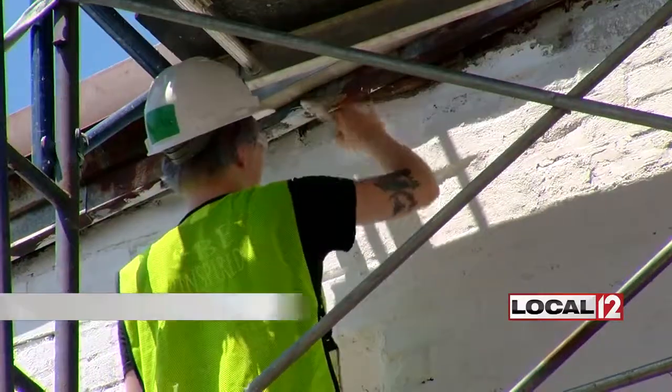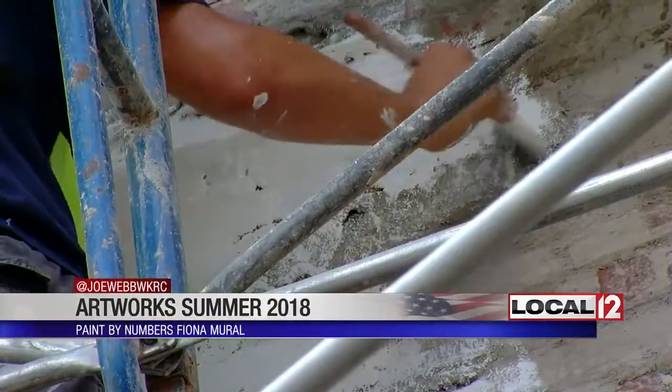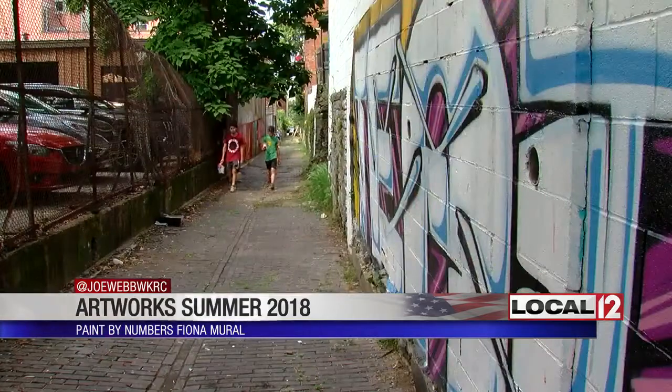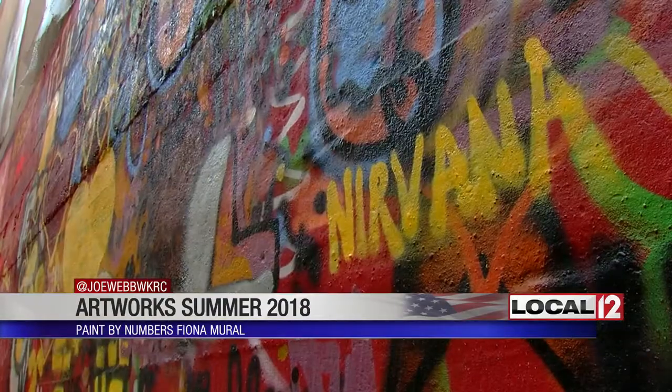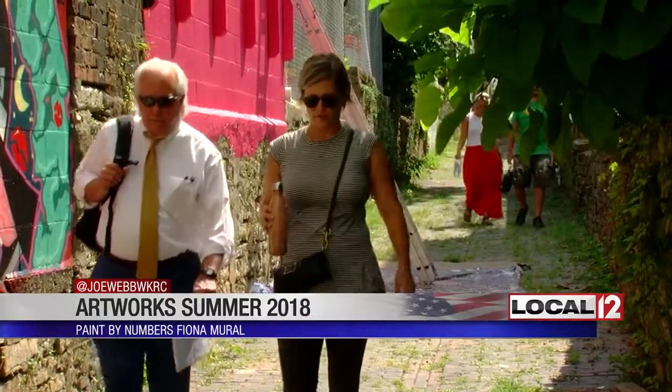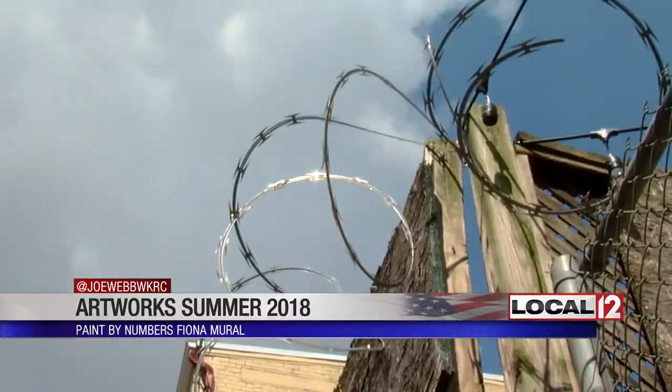The scaffolds are up, and you can see Artworks apprentices transforming blank walls all over town. But there are some subtle, almost hidden projects that are just as transformative. Longtime Artworks mural project manager Jenny Ustig showed us around Boulevard Alley in Pendleton today.